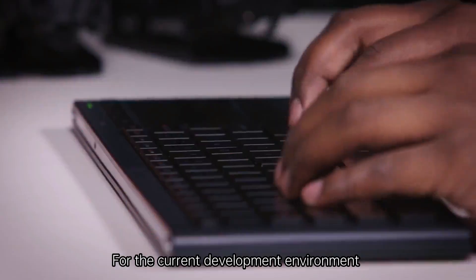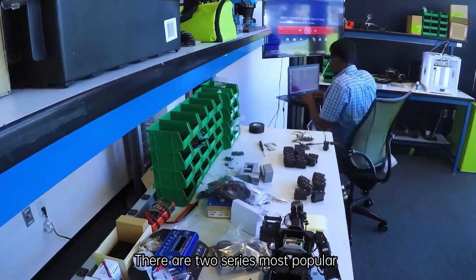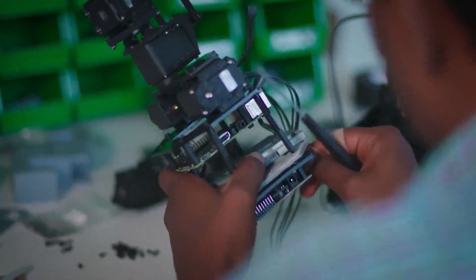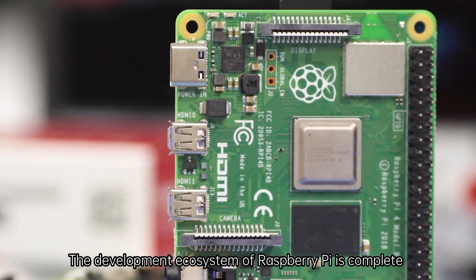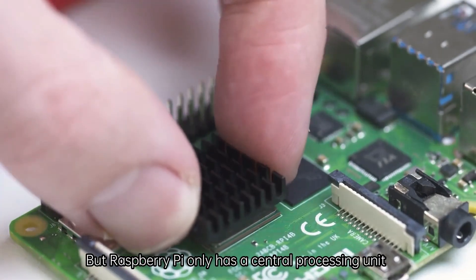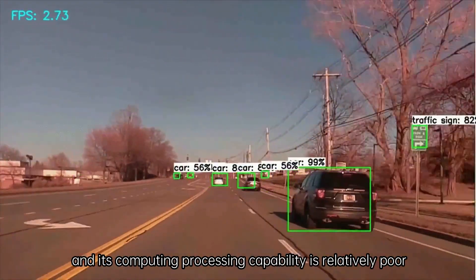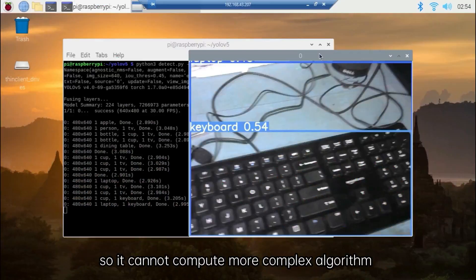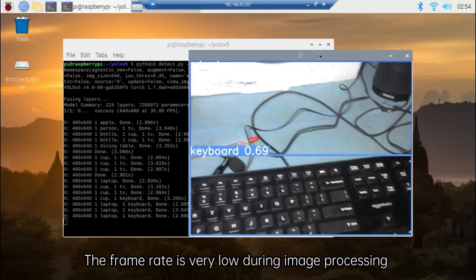For the current development environment, there are a few embedded computer devices to choose from. There are two series most popular. The Raspberry Pi series has a complete development ecosystem and more projects for reference, but Raspberry Pi only has a central processing unit. Its computing processing capability is relatively poor, so it cannot compute more complex algorithms, and the frame rate is very low during image processing.